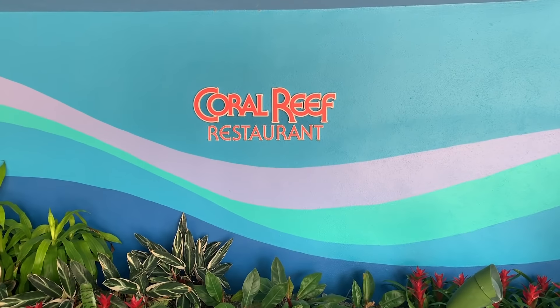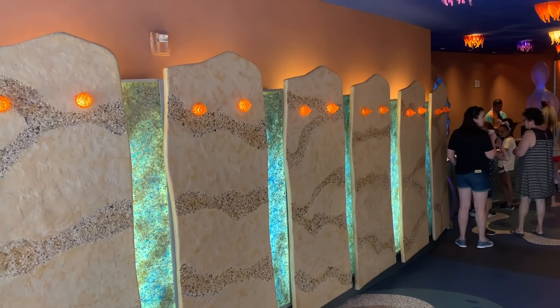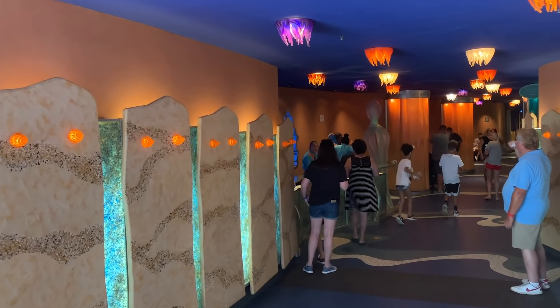Hey guys, welcome to another episode of the Disney Dining Show. Fiasco here joined by Denny and Steve. Today we are going to do something none of us have ever done before, and that is dine at Coral Reef. Very excited. This has been on my radar for a long, long time, just never gotten over to do it. I'm a little unsure about eating fish in front of fish, but we'll do that.